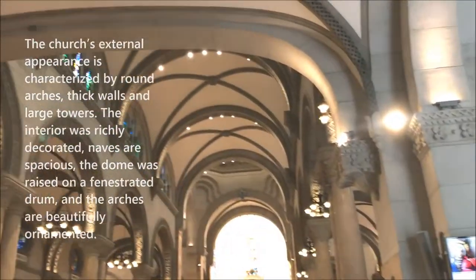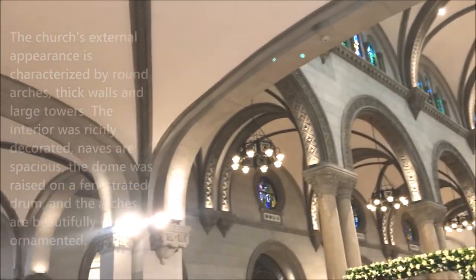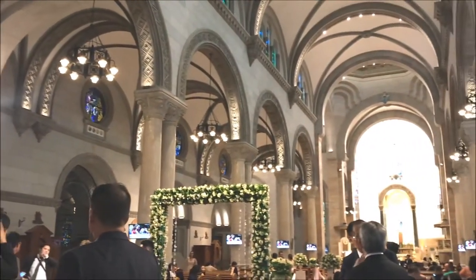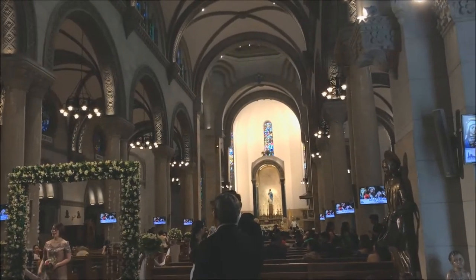The interior was richly decorated, naves are spacious, the dome was raised on a fenestrated drum, and the arches are beautifully ornamented. The most notable structures inside the church are the wonderful Roman-inspired altar and the uniquely designed ceiling and carvings.